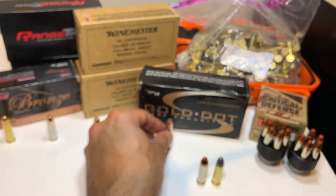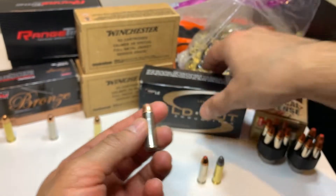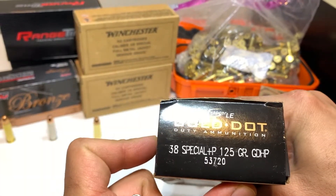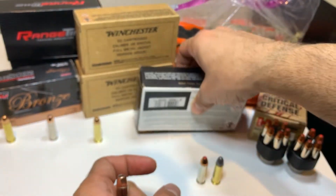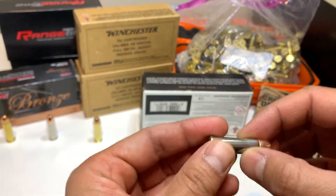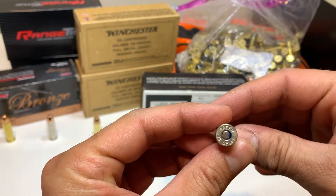Then we have these hollow points — these are Plus P, so you have to make sure your gun allows for Plus P and is rated Plus P. Otherwise, you should not be shooting these from a 38 Special that's not rated Plus P. These are pretty pricey, as you can see — it says 38 Special Plus P.